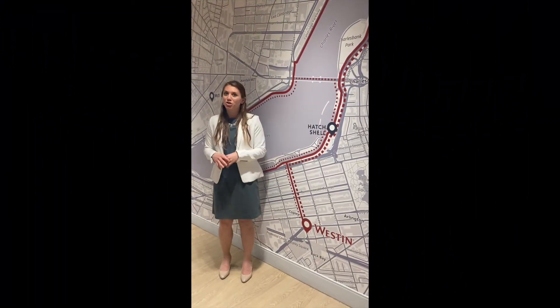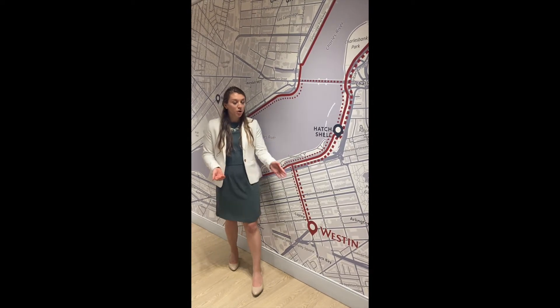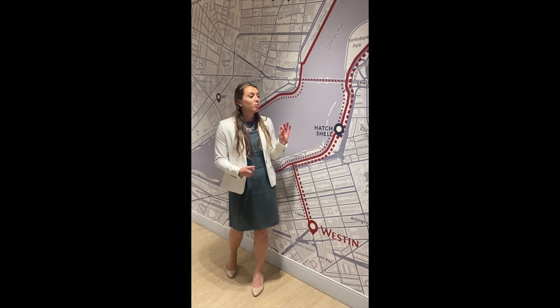Here we are at the Westin Workout. This is my most favorite hidden gem about the hotel — it's actually this map right here on the wall. It showcases where the Westin is in comparison to the footbridge to get over to the Charles River running route called the Esplanade. It's some of the most scenic running routes here in downtown Boston.